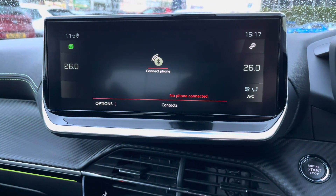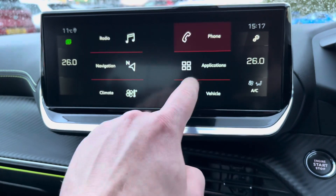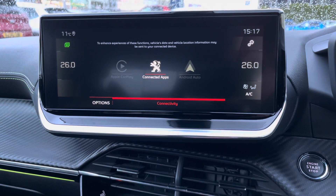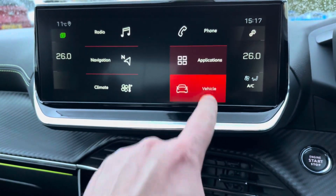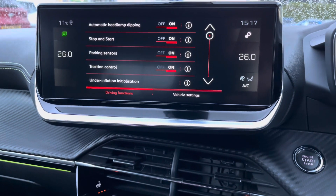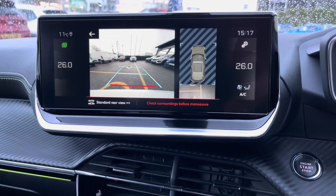You can connect your telephone via Bluetooth, or alternatively connect via Apple CarPlay or Android Auto with MirrorLink. You can also find your vehicle settings here, and when in reverse, you can easily view your 180-degree colour reversing camera.